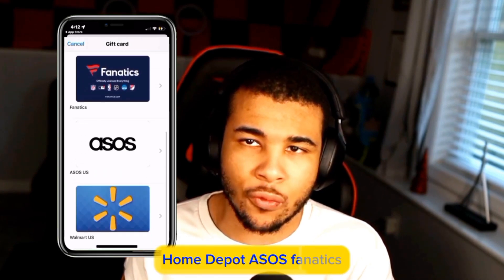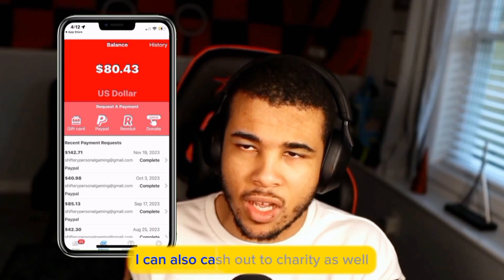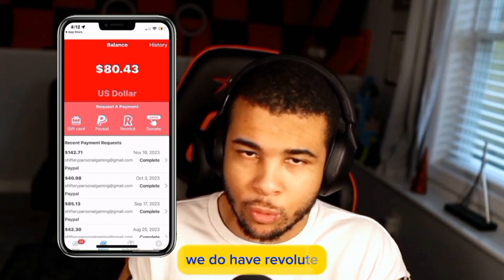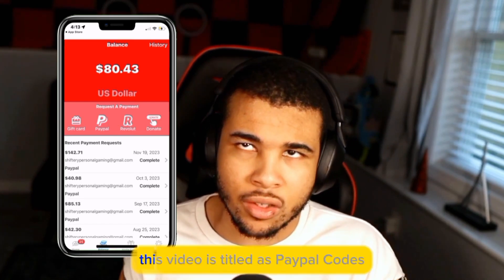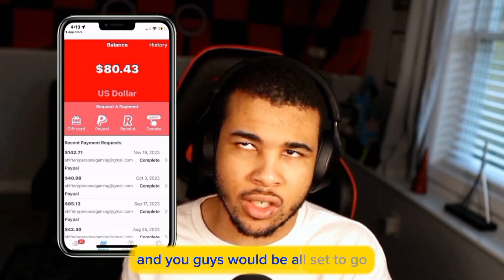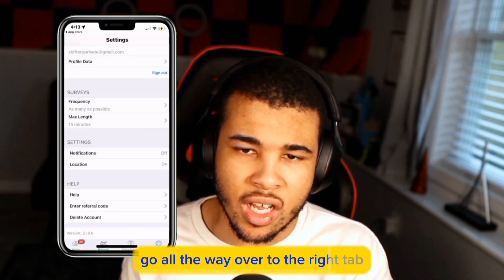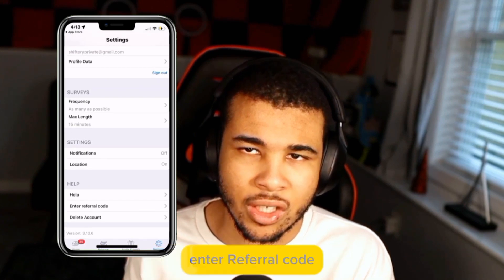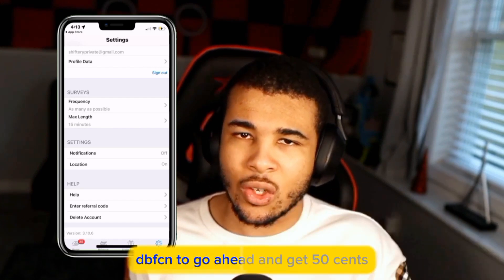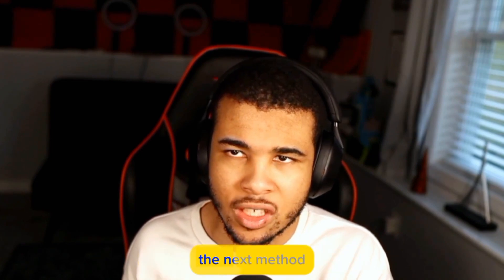You can easily cash out to PayPal, gift cards such as Amazon, Home Depot, Asos, Fanatics, and even Walmart — and if you're feeling generous you can also cash out to charity. Cash out to PayPal and you guys will be all set. Just in case you forgot to put in the code, go to the right tab, scroll down to where it says 'enter referral code,' and type in DBFCN to get 50 cents.